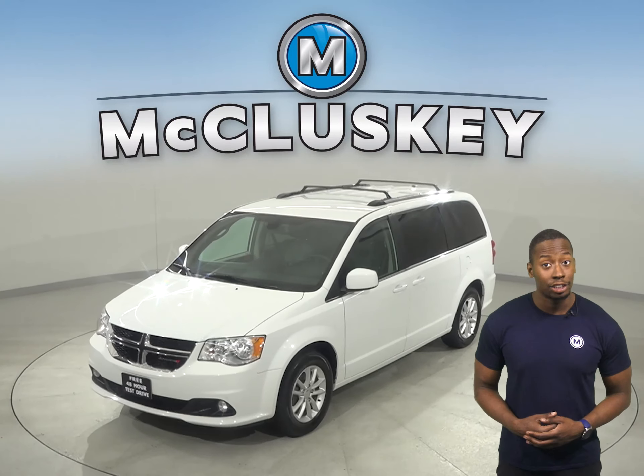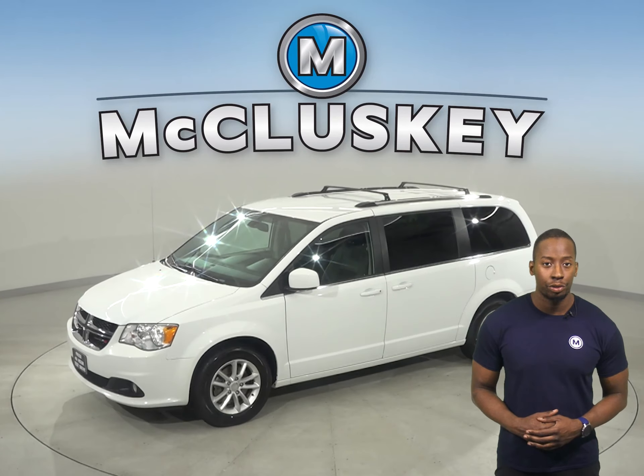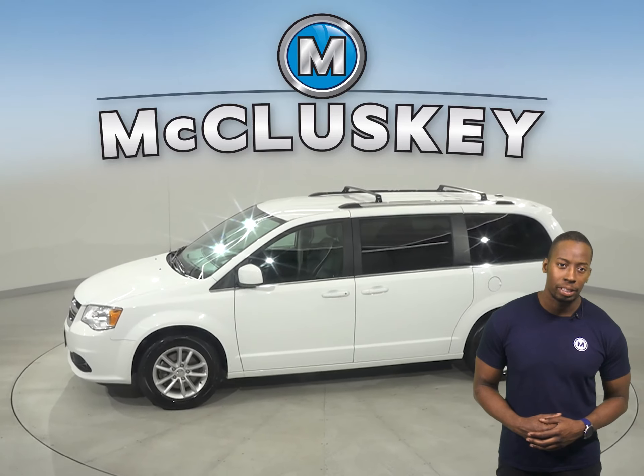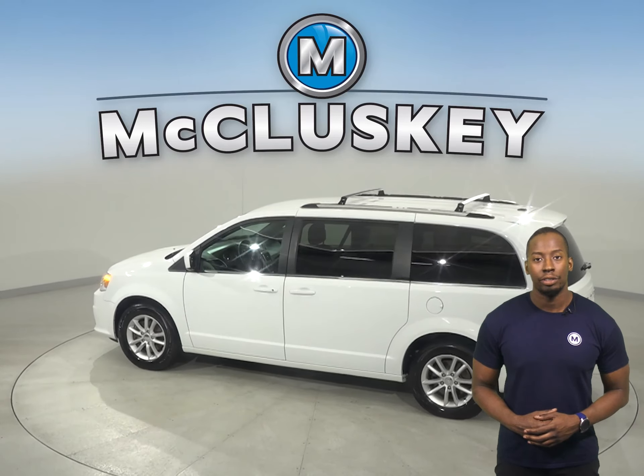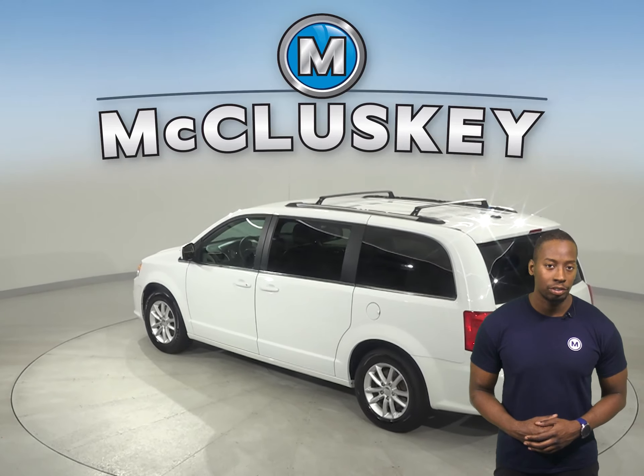Check out this 2019 Dodge Grand Caravan. It has 33,000 miles on the odometer. This Dodge Grand Caravan has steering wheel controls, dual-zone climate control, and three rows of seating.